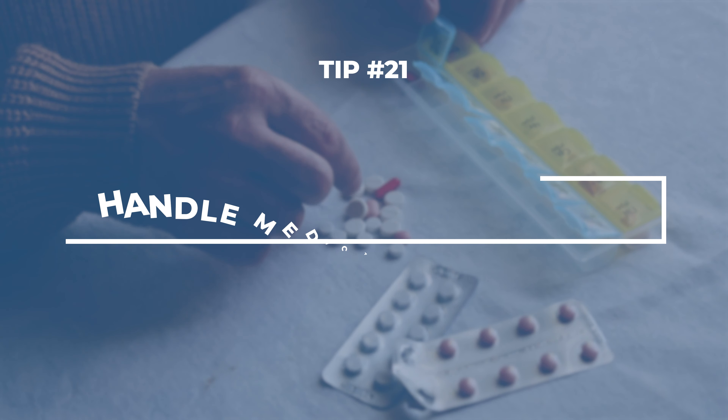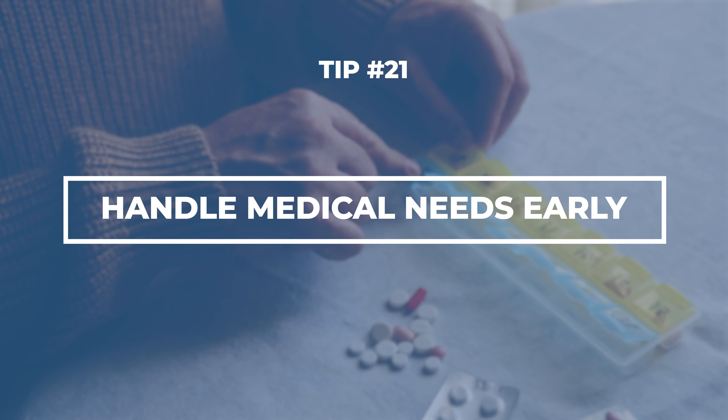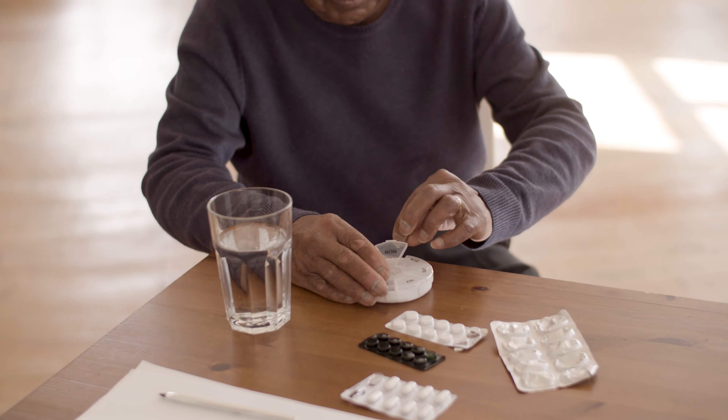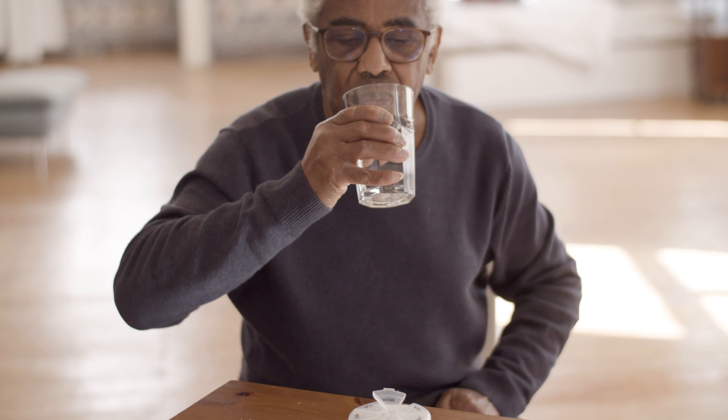If you need any medical equipment or special accommodations, let Carnival know before you get on board. This could be a CPAP machine or a special diet — they can help you as long as you give them enough notice.